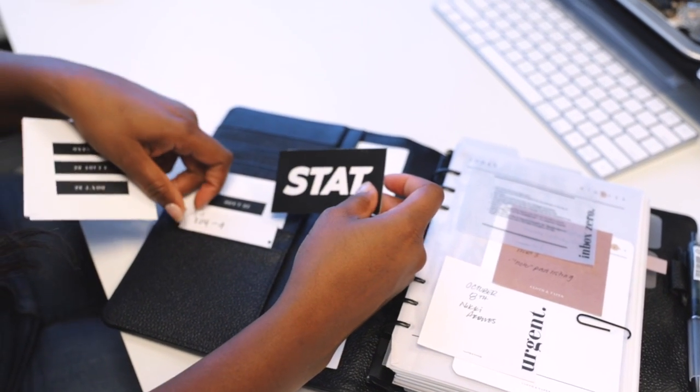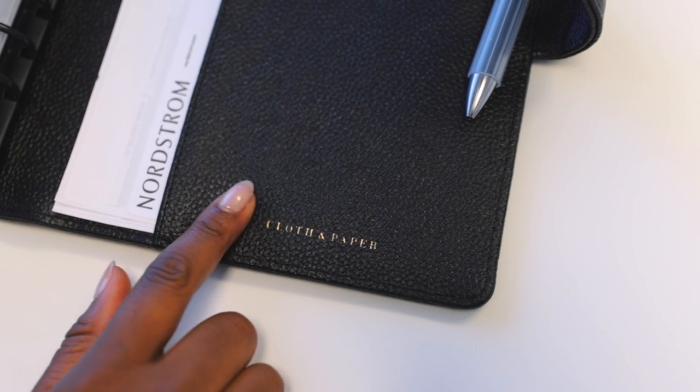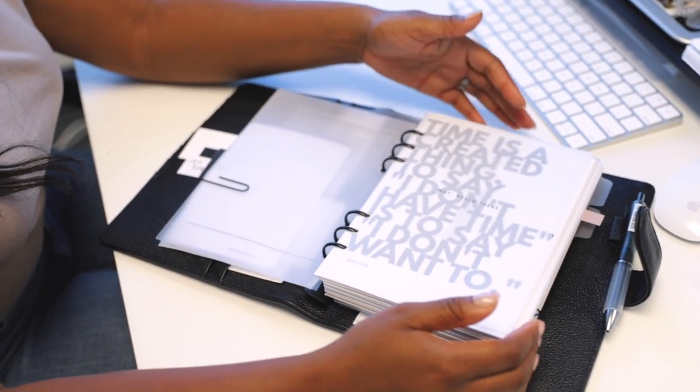I really wanted to focus on a planner that was luxe but easy — that goes into the design, the aesthetic, the leather we chose, and the hardware that we customized for you guys. I'm just obsessed with this planner and really happy with how it came out.